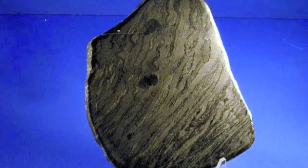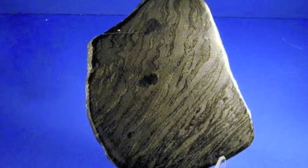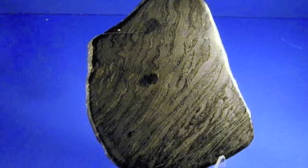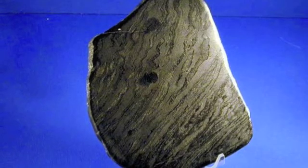Stromatolites are fascinating formations that can be very beautiful and teach us many lessons as some of the earliest evidence for life on Earth. Through the study of current living examples we can unravel the mysteries of the oceans and of the ancient Earth.